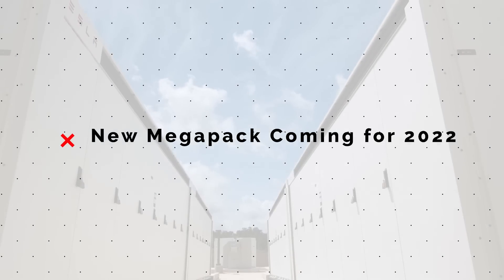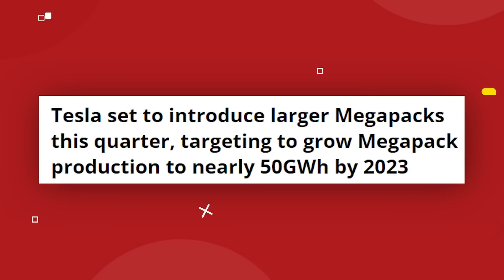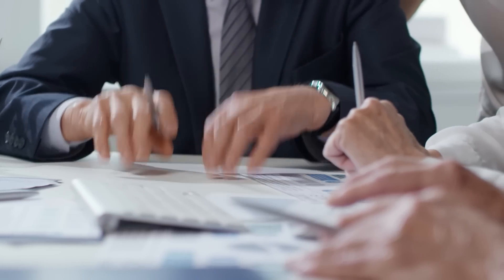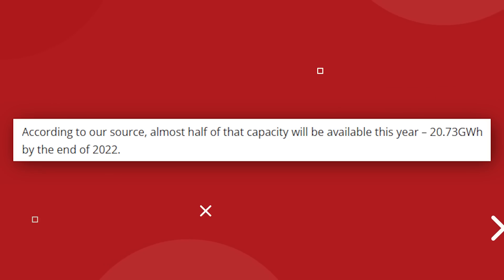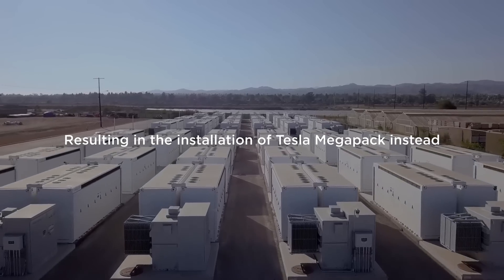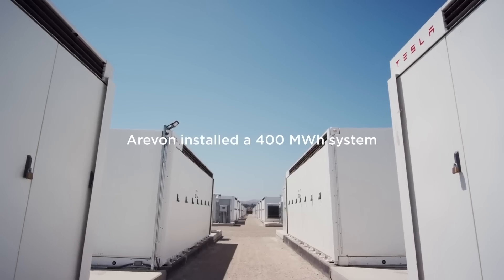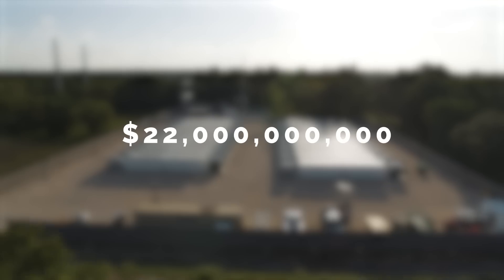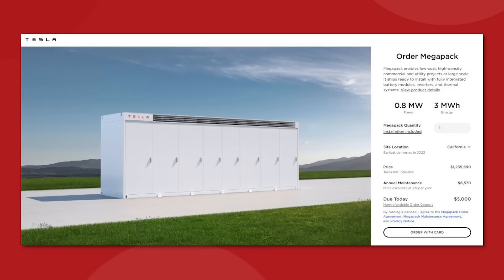We've got a very interesting new rumor coming from DriveTesla Canada, who are reporting that a new extra-large version of the Tesla Megapack energy storage unit is set to be announced in the first quarter of 2022. This new version of the Megapack would be built at the Lathrop, California Megafactory that is currently under construction. DriveTesla reported that their anonymous source was present for an all-hands Tesla Energy Division meeting held in late December of 2021. According to the report, Tesla's Megapack production capacity is set to reach 20 gigawatt hours by the end of 2022 and expand to a full capacity of 50 gigawatt hours by 2023. If Tesla is able to achieve that rate and sell every single unit it produces, that will equate to about $22 billion in revenue based on today's Megapack pricing.